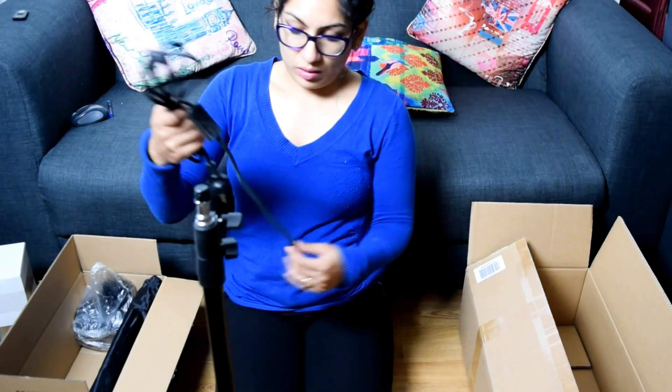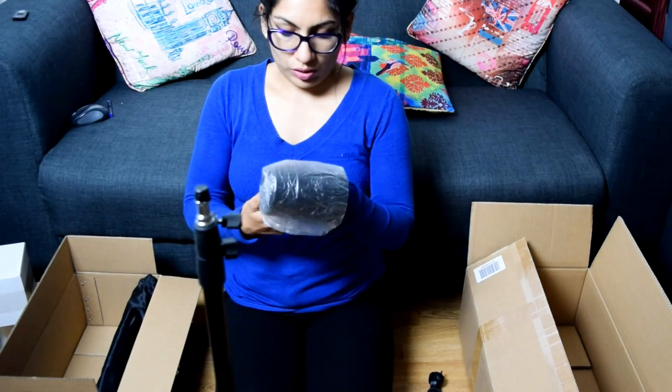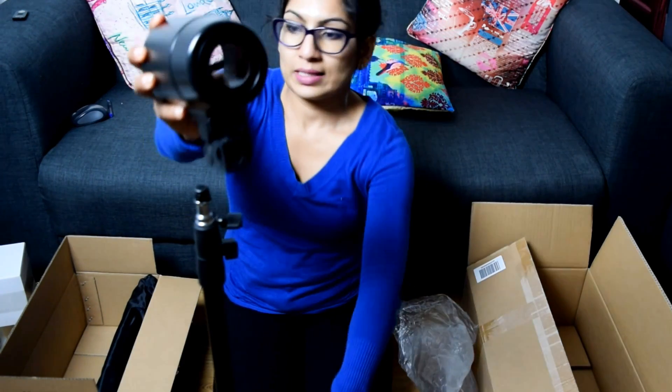The rest of the things in the box include the power socket, which will hold the bulb, and the attachment that fits on top of the light stand.